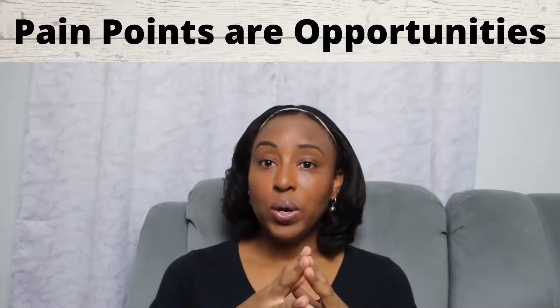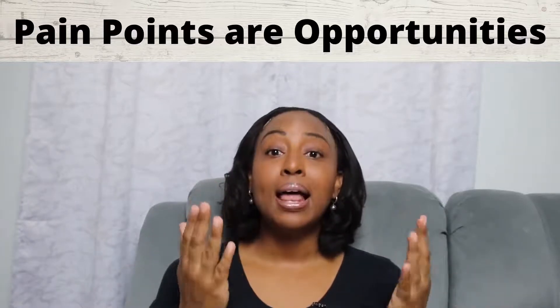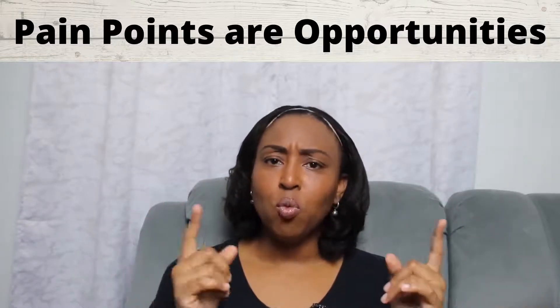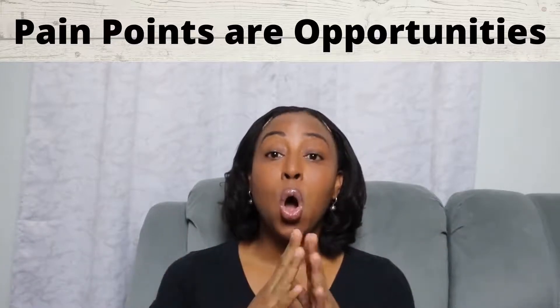My big takeaway here is: give your customers the tools and the information to help themselves. Some companies use FAQs — frequently asked questions. This is not a guessing game of what your customers want answered; the data tells it all.